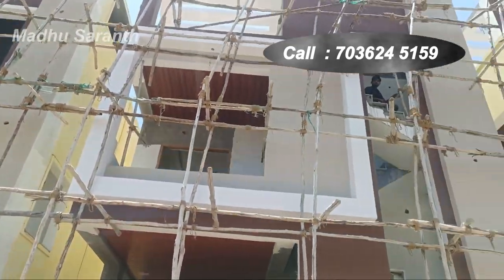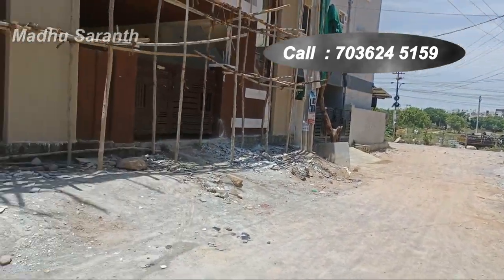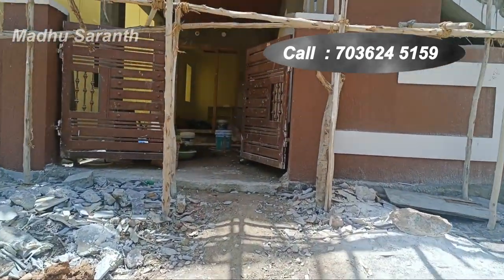Hello and welcome to my channel. I will present a 133 square yards independent house.